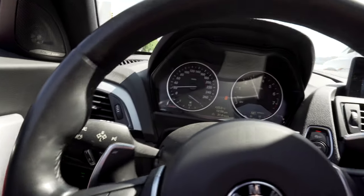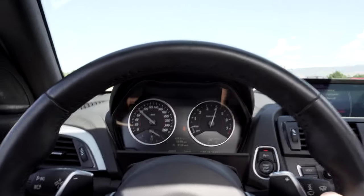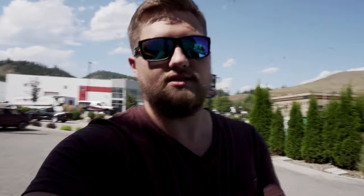Everybody really appreciates when you vlog their cars. A couple of people are really excited. I'm just going to go around and show you some of the cars here — there are plenty of amazing cars, so just hold on a second.